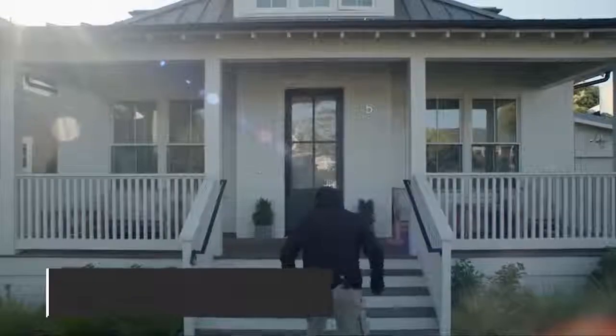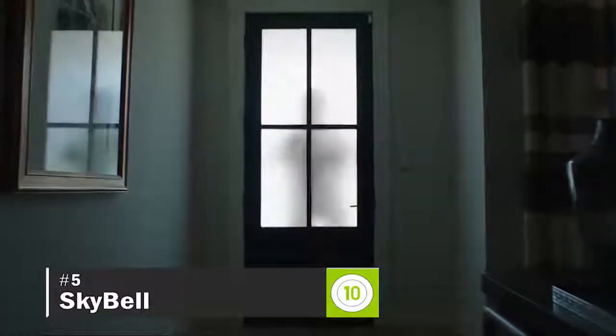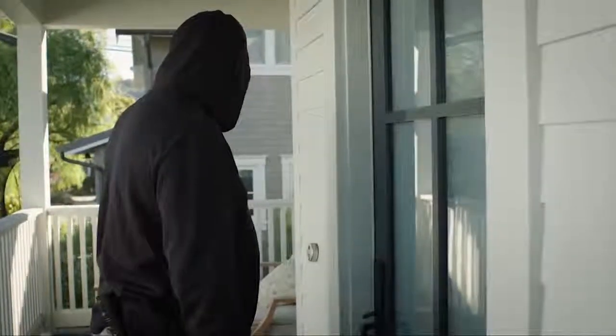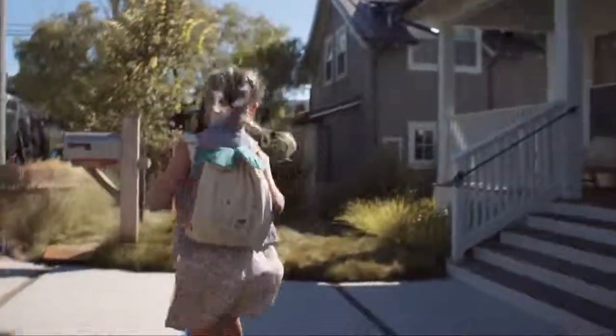Keep your family safe with the SkyBell video doorbell. SkyBell sends live video of your front door to your smartphone so you can always know who's at the door. We also believe that the things that keep you safe should also keep you connected to the ones you love.